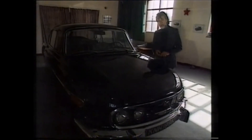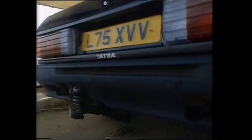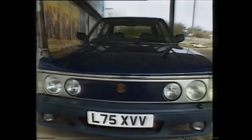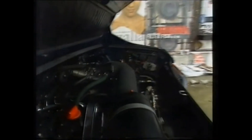Tatra is back in Britain again, this time as a luxury executive saloon. Styled by Vignale, the T613-5 has surprisingly all the aesthetic presence of a toaster. Under the bonnet, things get better — there's a 3.5-litre air-cooled V8 developing 220 brake horsepower, enough to give it a claimed 0-60 time of 7.7 seconds and on to a maximum of 138 miles an hour.